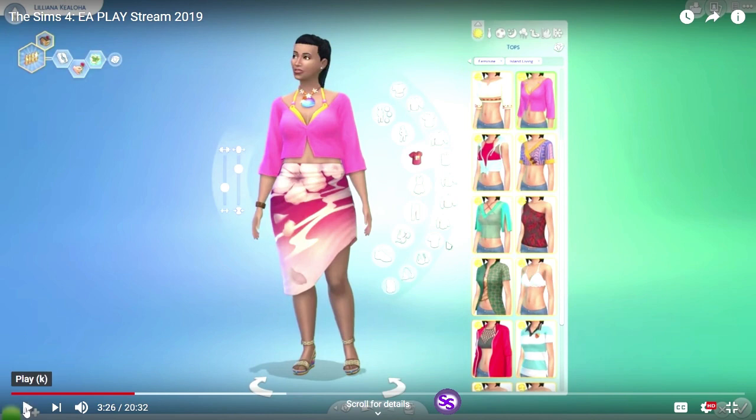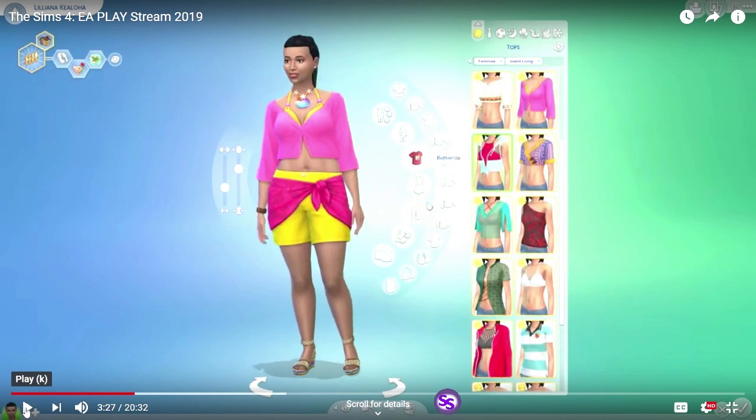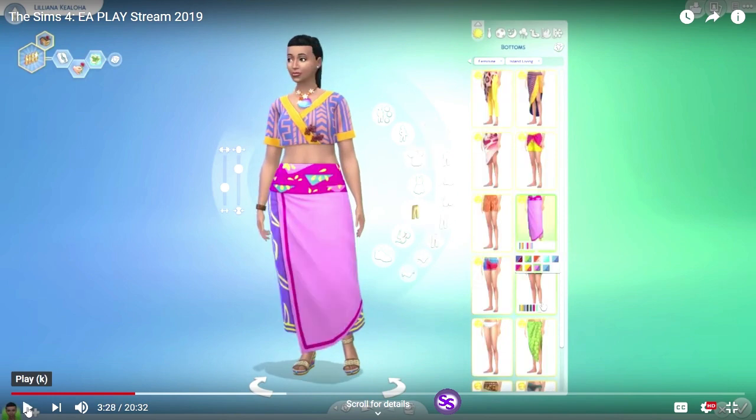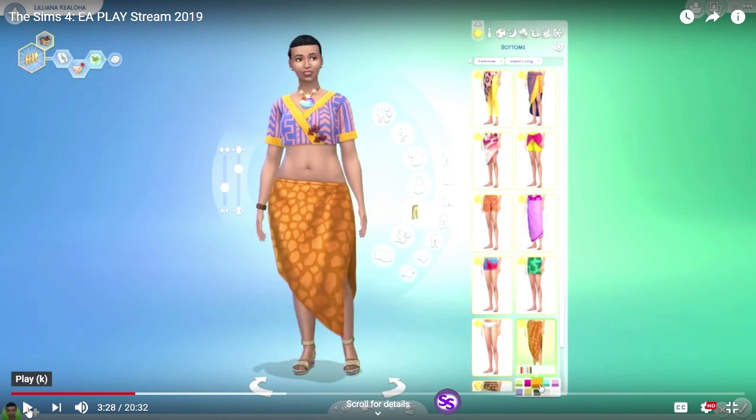Here we have some more shorts with this wrap-around, kind of a sleeveless hoodie, more comfy shorts. You saw three different tops and bottoms with that. Another asymmetrical skirt with a very high side slit. You can see this pattern imitated here and a lot of the colors carry between pieces, so it should be fun to mix and match.